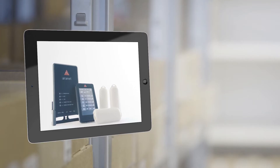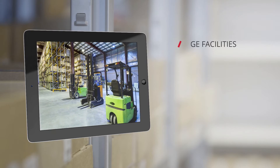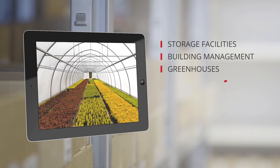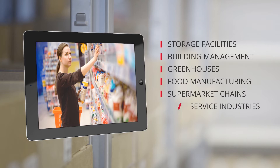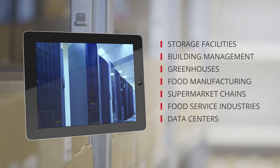These capabilities offer monitoring solutions for a variety of businesses, including storage facilities, building management, greenhouses, food manufacturing, supermarket chains, food service industries, data centers, and many, many others.